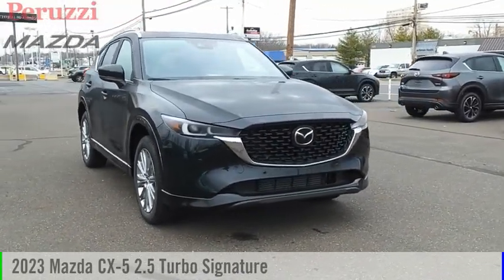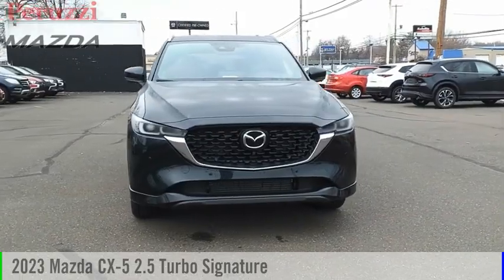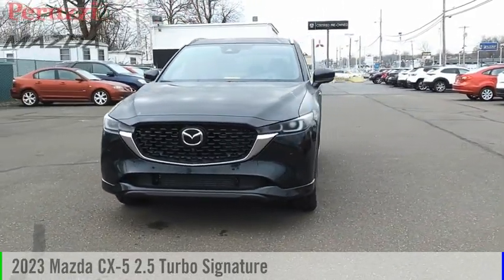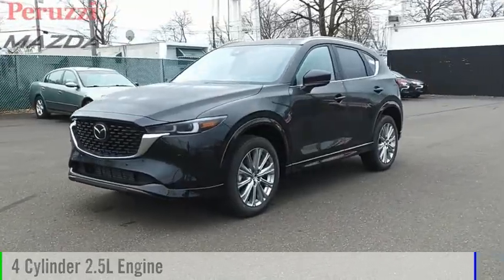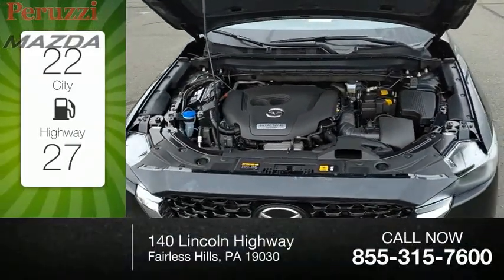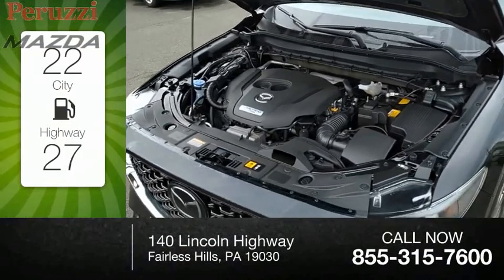Stop by and take a look at the 2023 CX-5. This vehicle is powered by an all-wheel drive, four-cylinder, 2.5-liter engine. Great fuel efficiency saves you money by requiring fewer trips to the gas station.